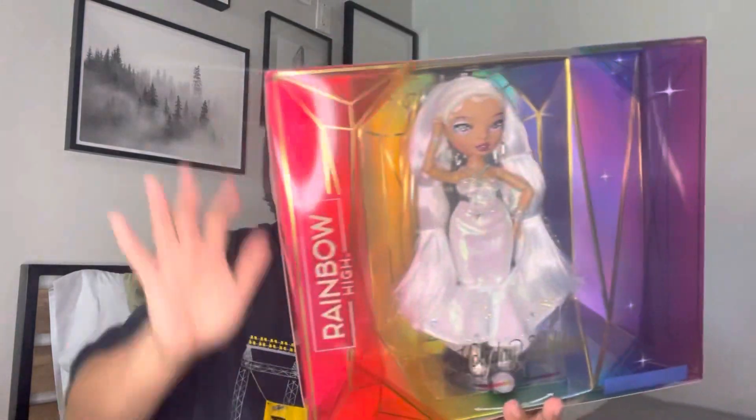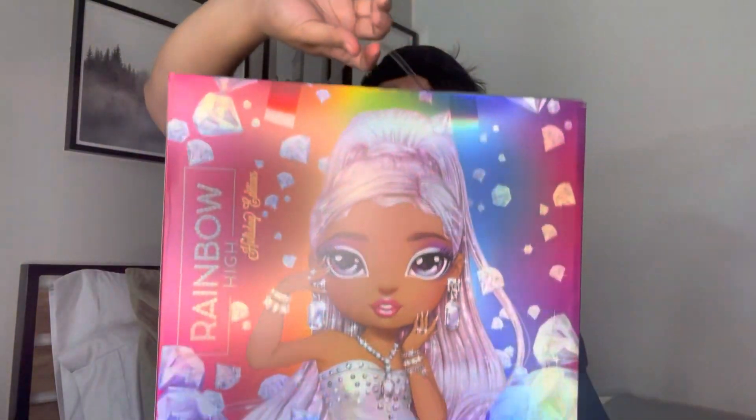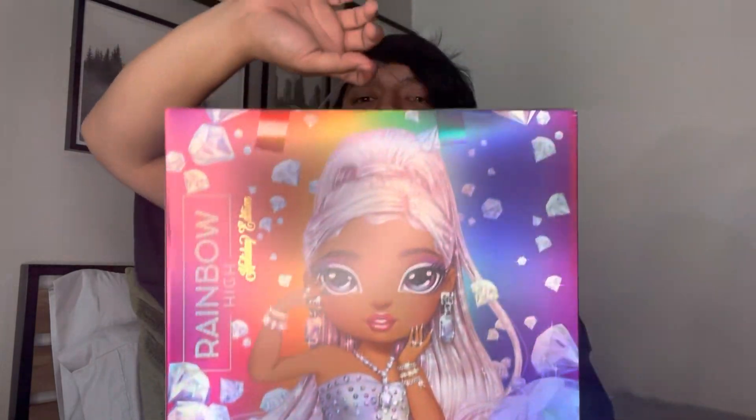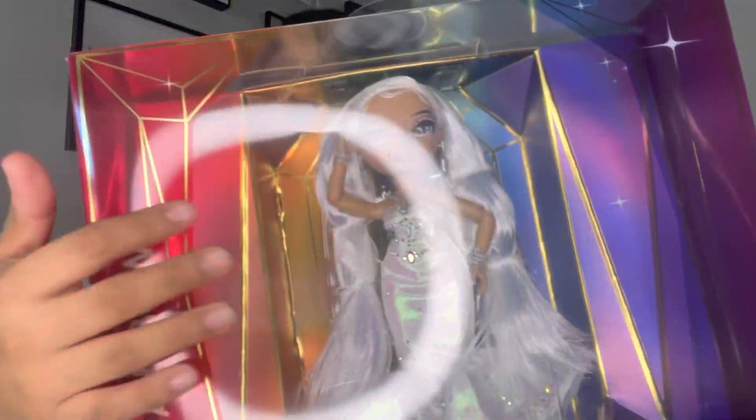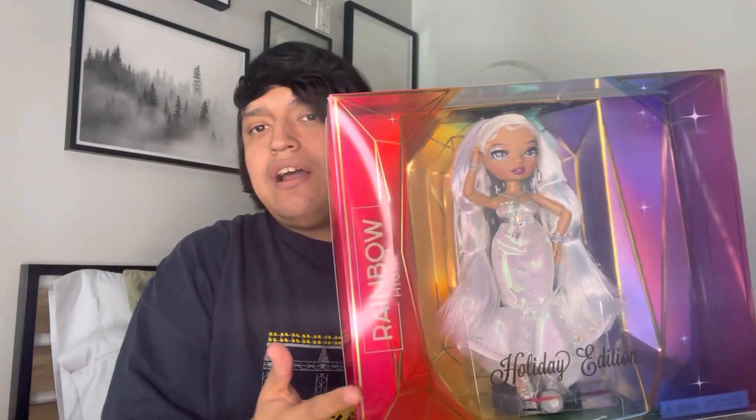I'm not sure she comes with a cone — I don't see one here, maybe behind the packaging. I'm just very confused why she doesn't come with more. I do understand the holiday aspect. The back of the box, the image of her with all these diamonds — can we just give it up for this whole staging? You can unbox her very carefully and obviously reuse the box.